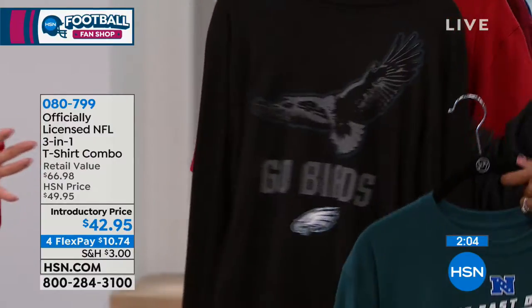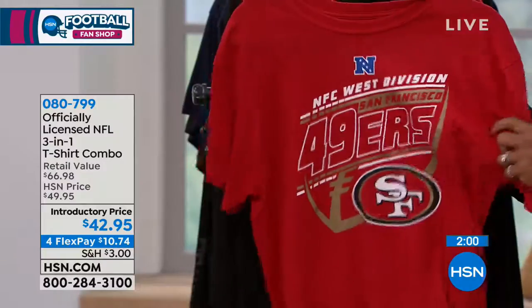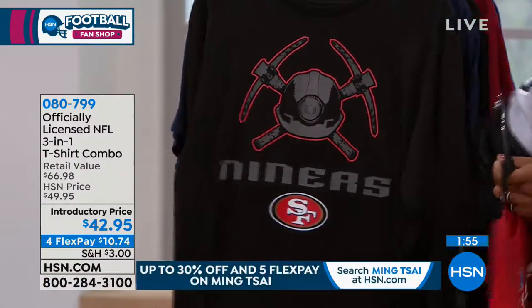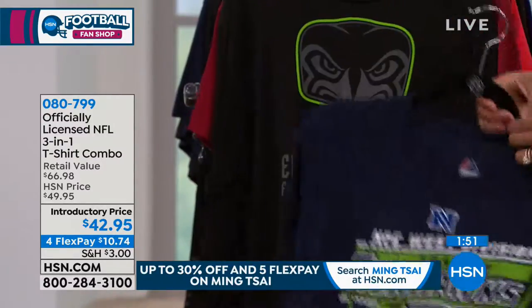I know we're running low on some of the teams. We've lost the Saints already, and also the Chiefs on this one. And it looks like the Bengals are going to be the next ones to go.